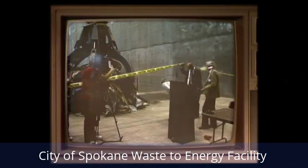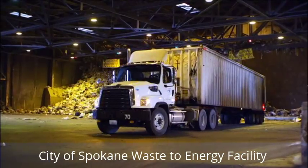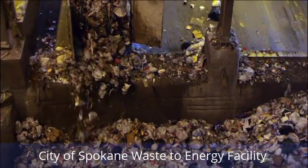In September of 1991, Spokane's waste-to-energy plant changed the way we deal with our trash. Today, the facility processes more than 800 tons of garbage each day. That's 800 tons not going into landfills.